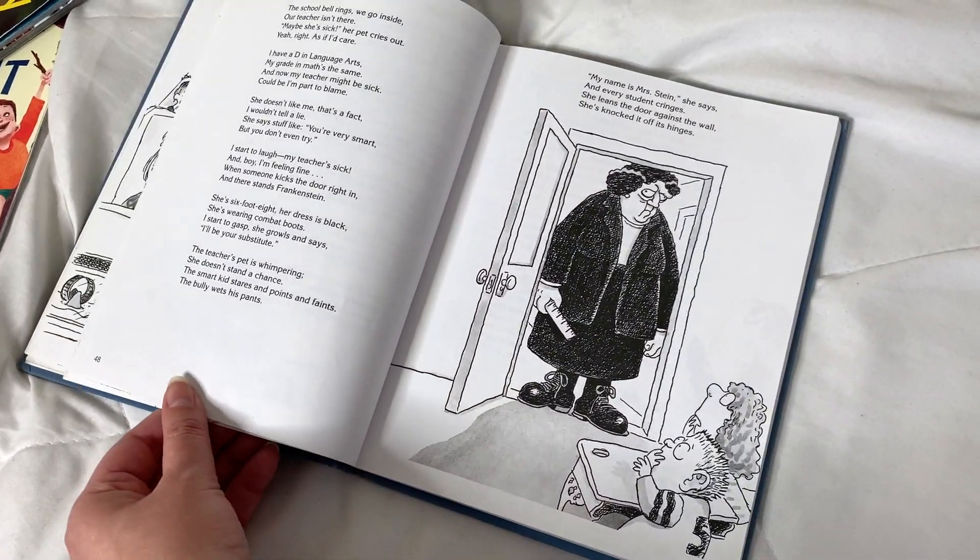Of course one of my favorite read alouds, which we usually do in April, is 'Love That Dog,' where the narrator is learning how to write poetry for the first time. Students tend to relate a lot to this as we are writing our own poems.